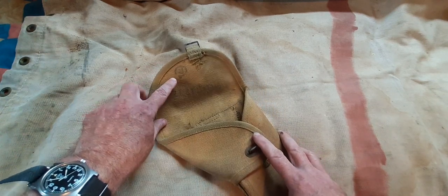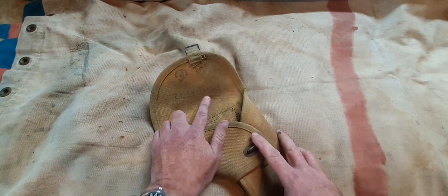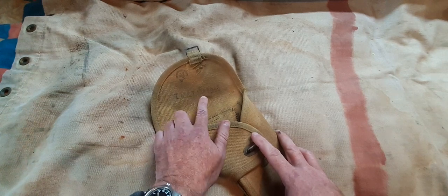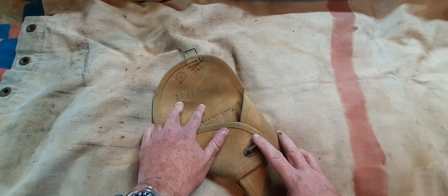Under the flap you have the Canadian acceptance stamp, which is a letter C with a broad arrow. You have the maker's initials Z, L and T Limited, dated 1945, which stands for Zephyr Loom and Tile Company Limited. Most of these surviving holsters seem to have this manufacturer and dating on them.